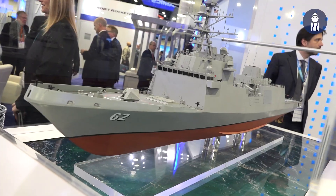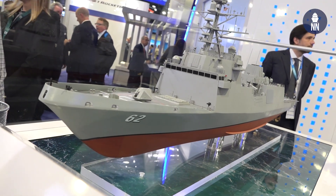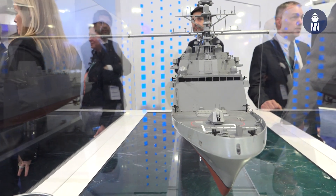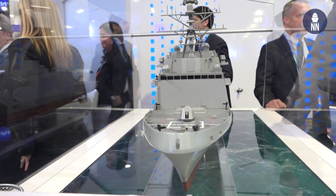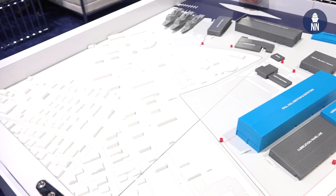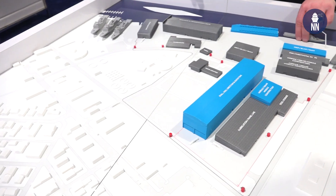So what's the latest with the Constellation class frigate program? The Constellation class frigate program is going great. This year we're in the process of finishing both the functional and the detailed design, and we'll be starting construction here in 2022. The shipyard has gone through a significant program of capital improvement in order to be able to execute the Constellation class program.